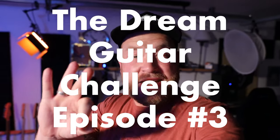Hey everybody! Welcome to episode 3 of the Dream Guitar Challenge. I started with $500, and I am buying, selling, and trading guitars up to get my dream guitar. Move number 1, I had a Guild Thunderbird for $480. Into the second move, I traded that for a baritone guitar that I sold for $600.